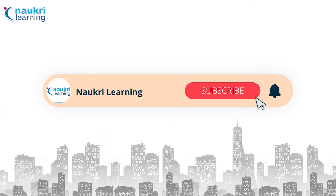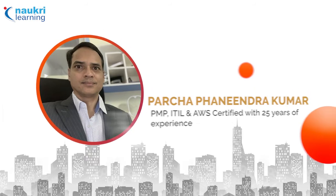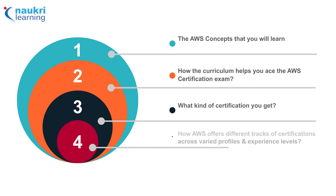Hi everyone. In today's segment of Learner's Take, we will speak to Fanendra Kumar. He has vast experience in program management, project management, and AWS cloud technologies. Our course in focus today is the AWS Solutions Architect Associate training course offered by Simplilearn. We will explore AWS concepts it covers, how the curriculum helps ace the certification exam, what certification you get at the end, and how to choose the right certification track.